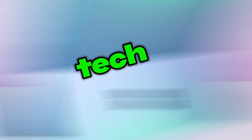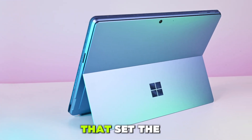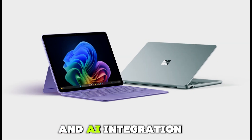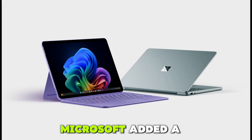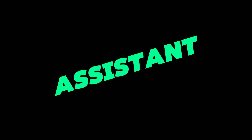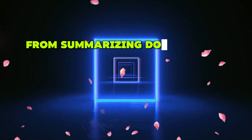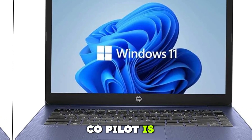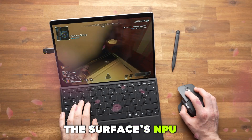Here are four standout features that set the Surface Pro 10 apart. Microsoft added a dedicated Copilot key to summon the AI assistant instantly. From summarizing documents to drafting emails or even generating code snippets, Copilot is built deep into Windows 11 and optimized for the Surface's NPU.